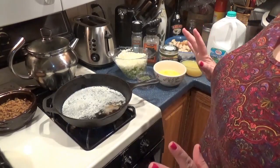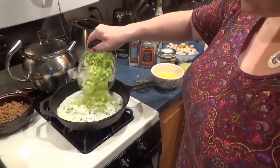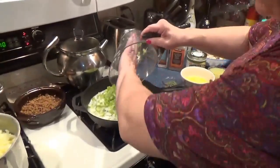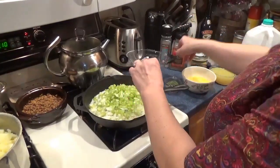I have halved this recipe because I don't want to use all five pounds of potatoes and stuff, but I'm going to include the original recipe because that's enough for a big, nice batch.